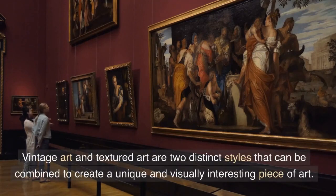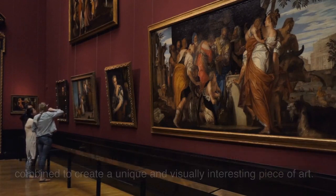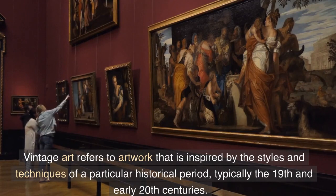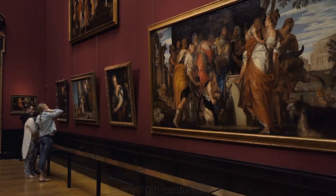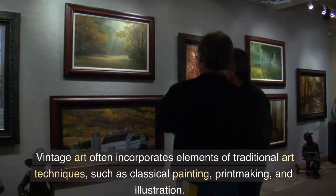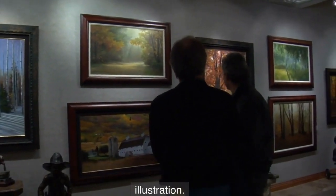Vintage art and textured art are two distinct styles that can be combined to create a unique and visually interesting piece of art. Vintage art refers to artwork that is inspired by the styles and techniques of a particular historical period, typically the 19th and early 20th centuries. Vintage art often incorporates elements of traditional art techniques, such as classical painting, printmaking, and illustration.